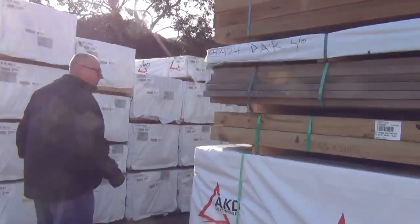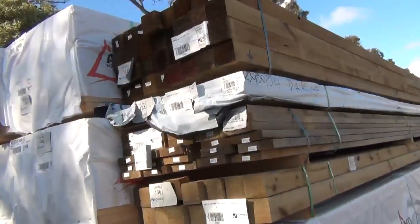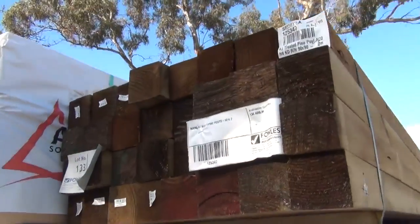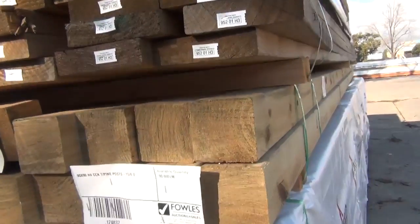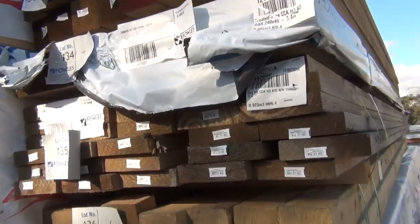Moving along further up, we've got a whole bay full of 90x45 6-meters which came in yesterday, so nice fresh stock in the 90x45 6-meters. There's a nice pack of treated pine posts up the top there — 4.2-meter lengths in your 90x90 treated pine posts. There's also a small pack of 6-meters in your 90x90s, a pack of 120x35, and some 240x45 treated in the mix there also.